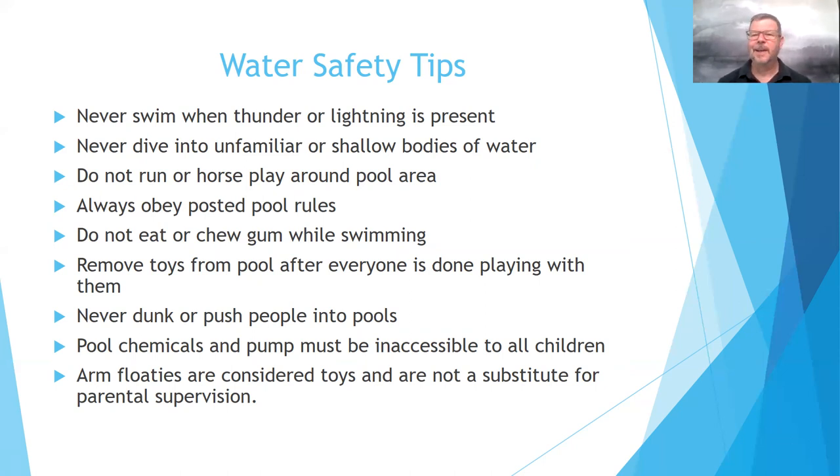If you're on vacation, keep consequences in smaller increments — like five minutes sitting out while the other children play because they couldn't follow the rules. Remove toys from the pool after everyone is done playing with them. We don't want to entice the children into jumping back into the pool, so store them under the patio or somewhere the kids aren't tempted to jump back in.